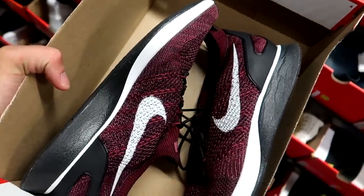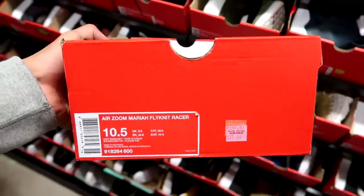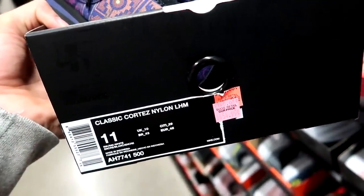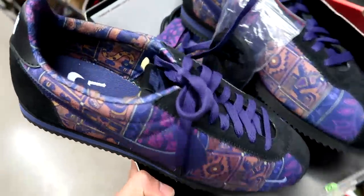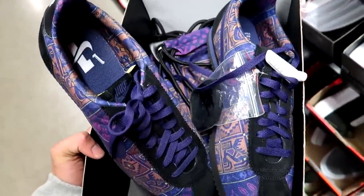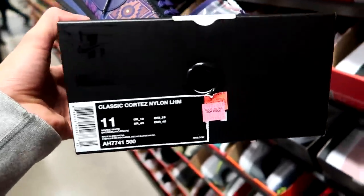They also have a burgundy colorway of the Flyknit Racers going for $79.99, down from $200. For some size 11 goodness, we have the Classic Cortez Nylon LHM in a purple tribal print color scheme — 'Los Primeros' themed, it also comes with a bag. Retail price $140, now going for $55.